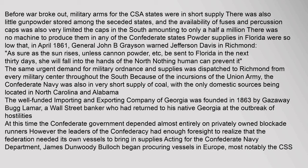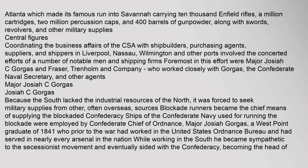The well-funded Importing and Exporting Company of Georgia was founded in 1863 by Gazaway Bugg Lamar, a Wall Street banker who had returned to his native Georgia at the outbreak of hostilities. At this time, the Confederate government depended almost entirely on privately owned blockade runners. However, the leaders of the Confederacy had enough foresight to realize that the Confederacy needed its own vessels to bring in supplies. Acting for the Confederate Navy Department, James Dunwoody Bullock began procuring vessels in Europe — most notably the CSS Atlanta — which made its famous run into Savannah carrying 10,000 Enfield rifles, a million cartridges, two million percussion caps, 400 barrels of gunpowder, along with swords, revolvers, and other military supplies.